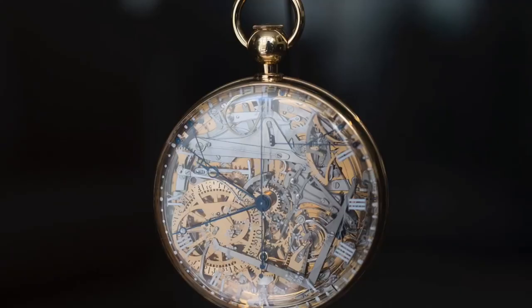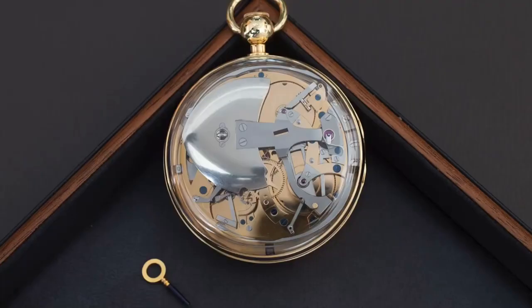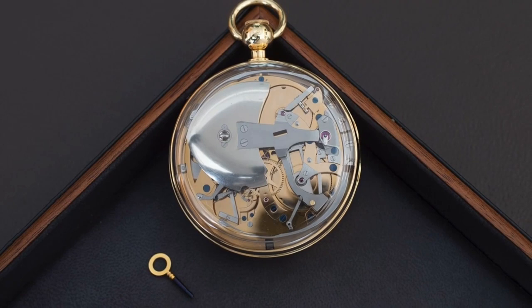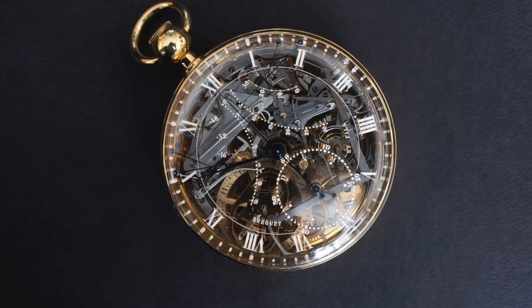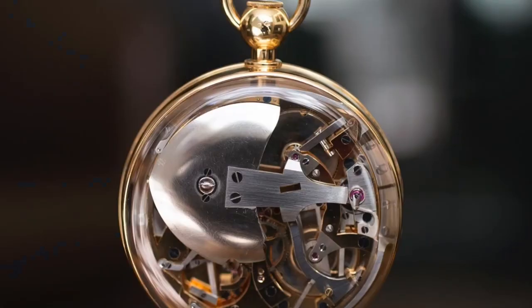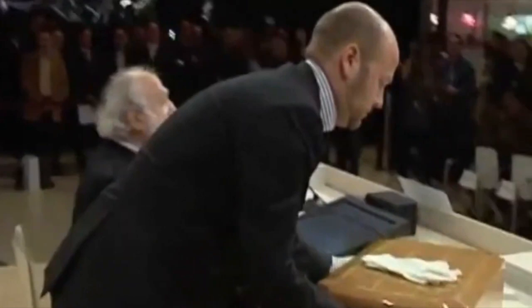The watch also features a power reserve indicator and tourbillon, as well as a special escape wheel made of natural ruby to reduce friction and increase accuracy. It is a masterpiece of craftsmanship, with each component carefully crafted and finished by hand. The dial is made of gold and enamel and features a beautiful portrait of Queen Marie Antoinette. The case is made of platinum and is set with diamonds, making it a true work of art.